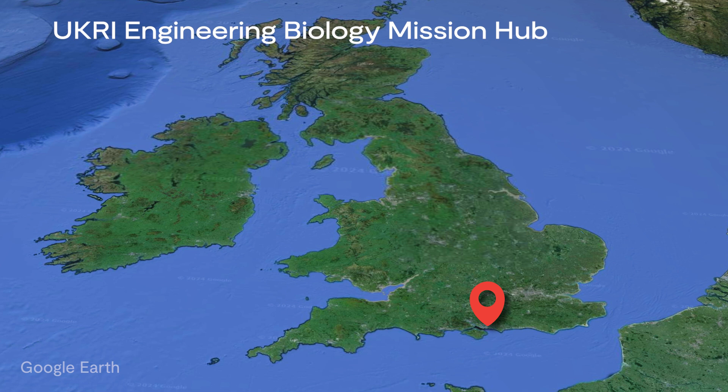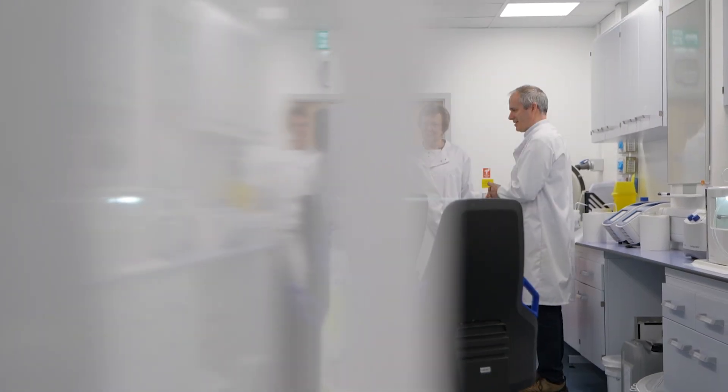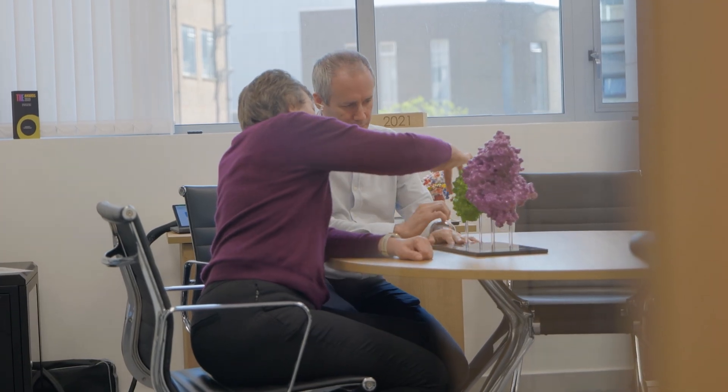Seven universities are involved in this mission hub. We have collaborators based in Portsmouth, Imperial College London, and UCL, also Cambridge, Manchester, Bangor, and Edinburgh. To give you an example, at University College London we are going to be working with people across the areas of policy, interacting with stakeholders and the public, together with engineers, bioinformaticians, biochemical engineers, and chemists.